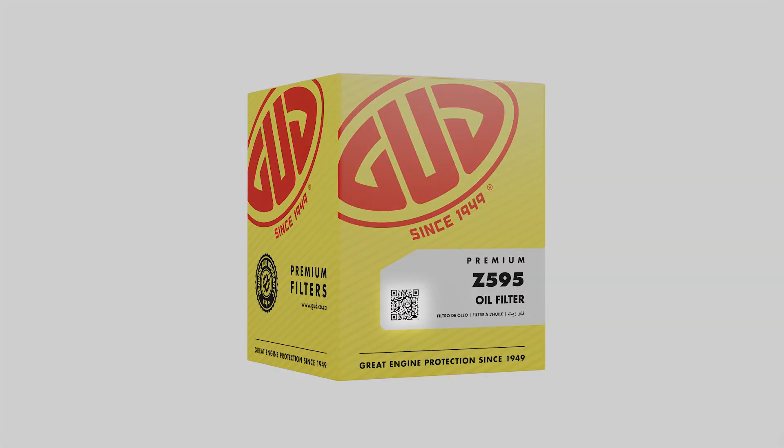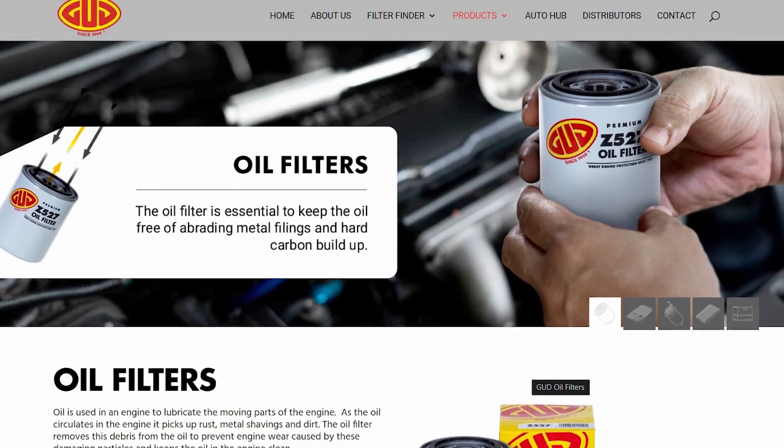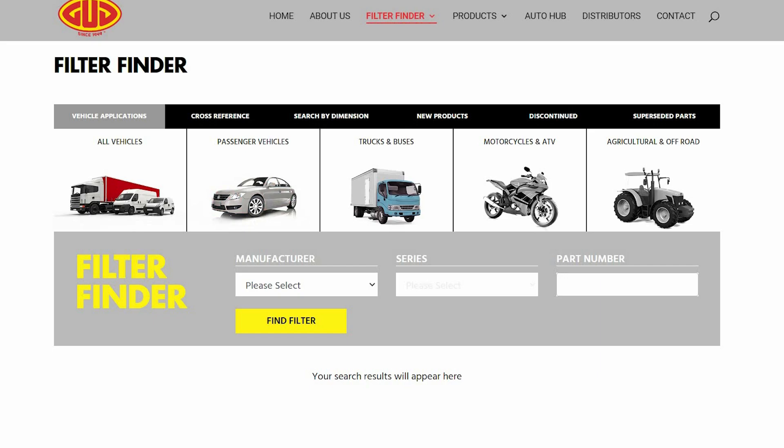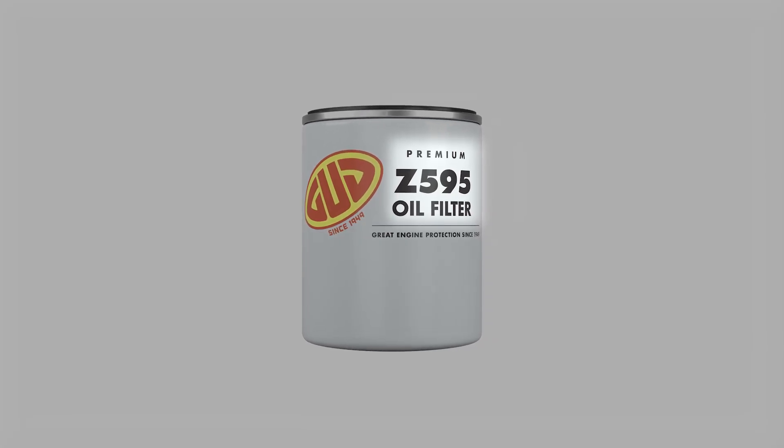A QR code has been incorporated on the pack, connecting customers directly to our website's product pages containing valuable tips and more. We've also made it easier to find the right part number with our larger, bolder print on filter cans.